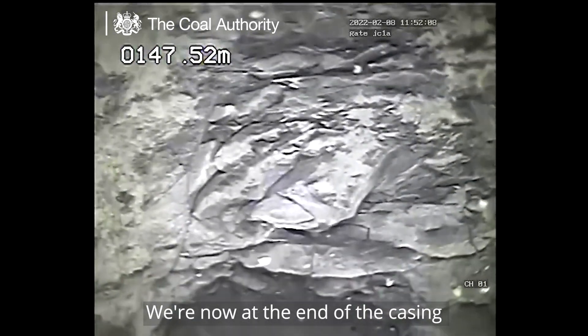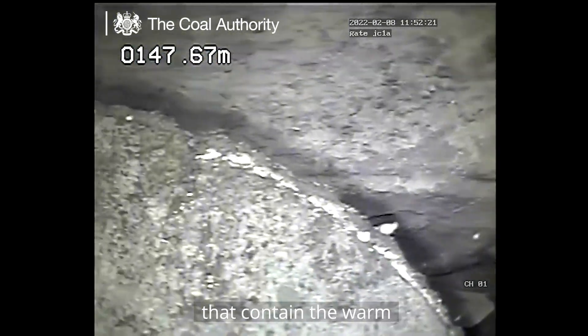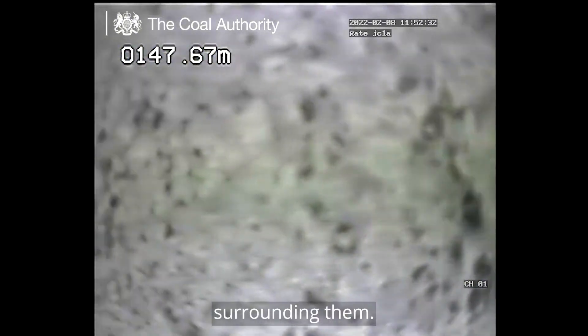We're now at the end of the casing in the section of the borehole open to the Hutton Seam. Here we can see the voids that contain the warm mine water at 15 degrees and the coal measures rocks surrounding them.